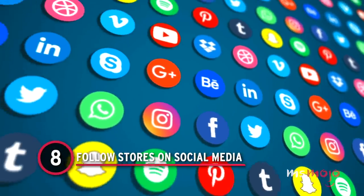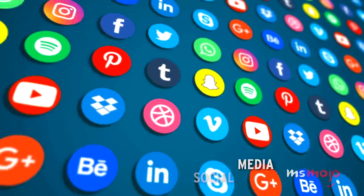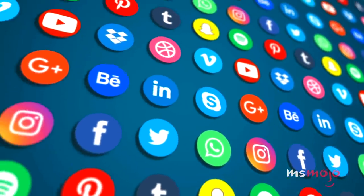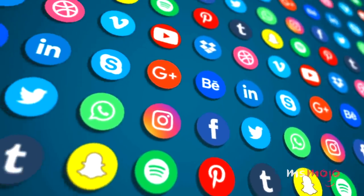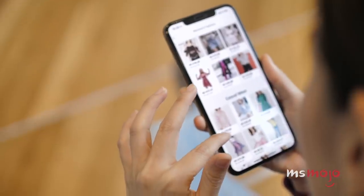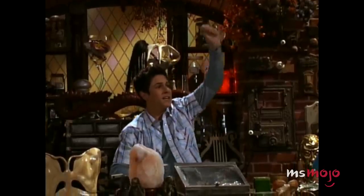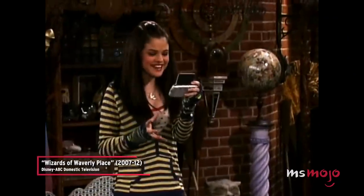Number 8: Follow stores on social media. One of the best ways to be among the first to know about awesome new finds is by following your local thrift stores on Facebook, Instagram, or any other social media platform where they keep active. While some stores may not have a significant social media presence, others frequently post photos of newly stocked items. In some cases, you could even set alerts for your favorite stores to try to get a leg up on the competition. If and when you see something you really want, it can be worthwhile to call or message the store to see if they're willing to put it on hold for you.